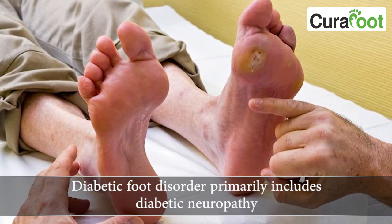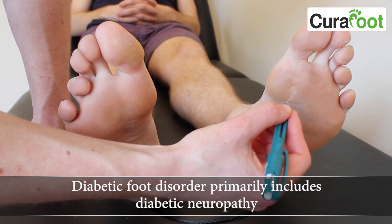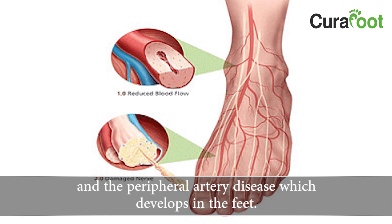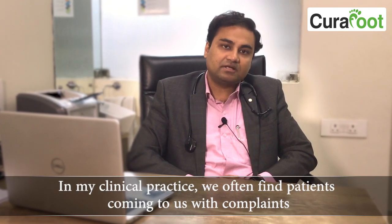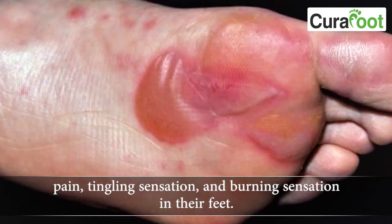Diabetic foot disorders primarily include diabetic neuropathy and peripheral artery disease which develops in the feet. In my clinical practice, we often find patients coming to us with complaints of pain, tingling sensation, and burning sensation in their feet.